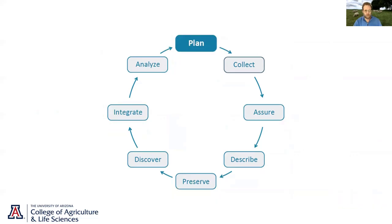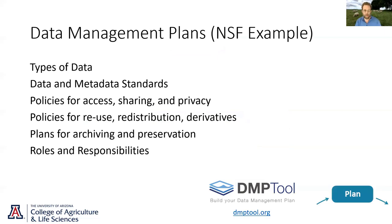Starting with planning — how to plan to collect your data — this comes up quite a bit, especially now that many funding agencies have begun to require data management plans. I don't think I've submitted a proposal recently that didn't require one. It can be daunting when you're asked to prepare a data management plan. NSF has clearly defined sections about what types of data you'll collect, data and metadata standards, policies for access, sharing, and privacy, policies for reuse, redistribution, and data derivatives, as well as plans for archiving and preservation.